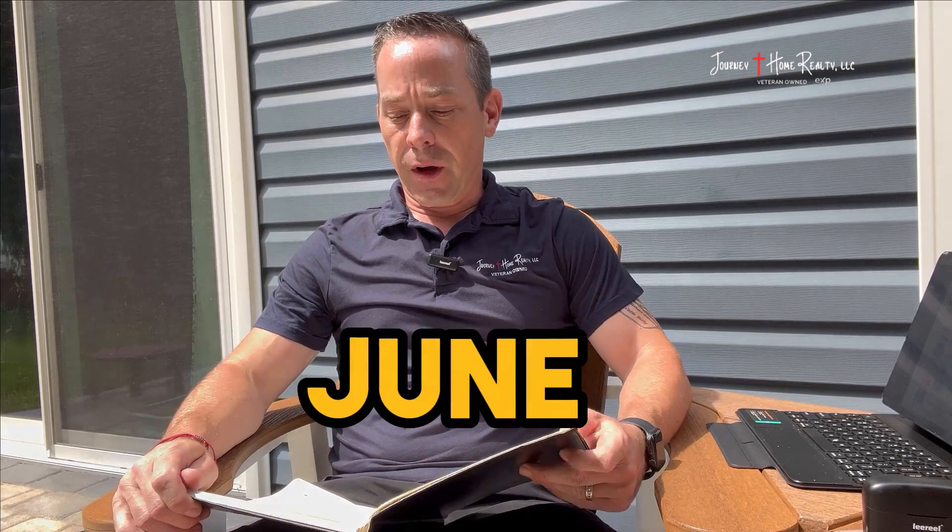Jeremy Johnson here with Journey Home Realty coming at you with the month of June monthly market update. Yes, I am realistic that today is the 5th of July. I don't know about any of you but the month of June just breezed by with so many things going on, but I still wanted to get this content out.